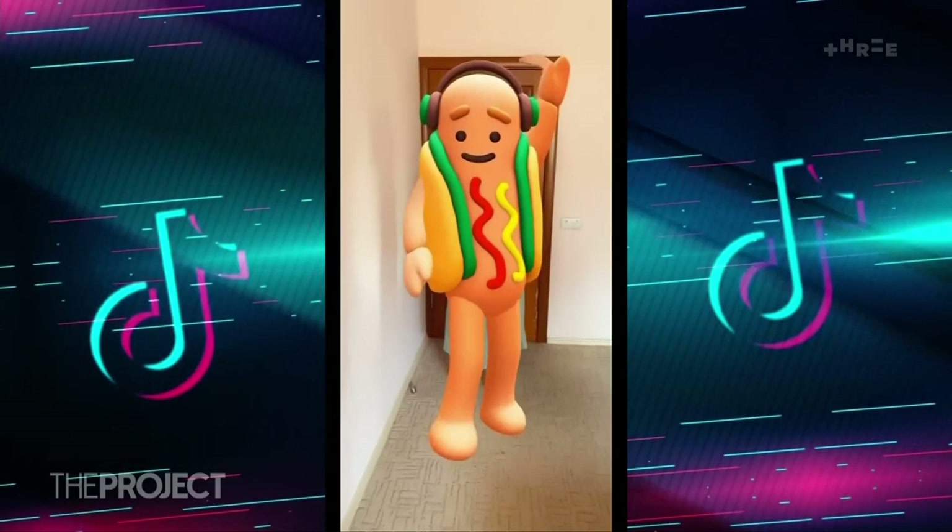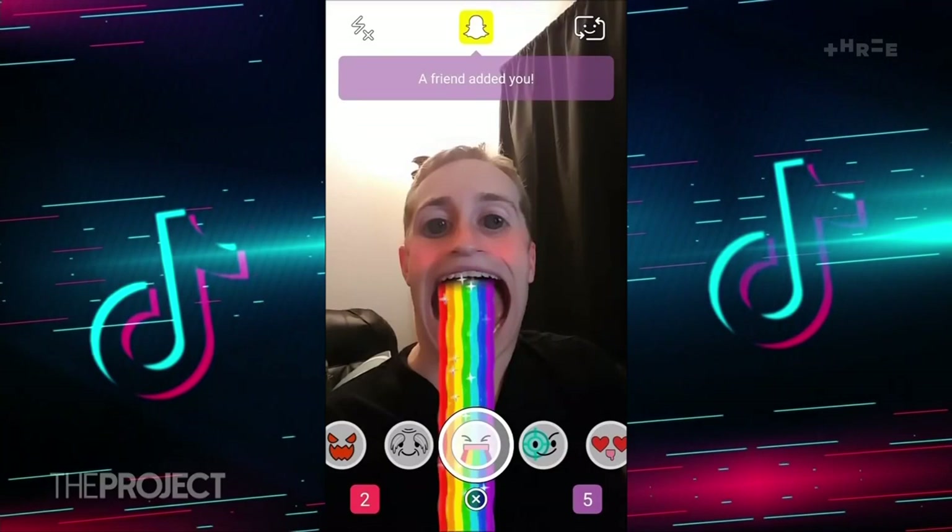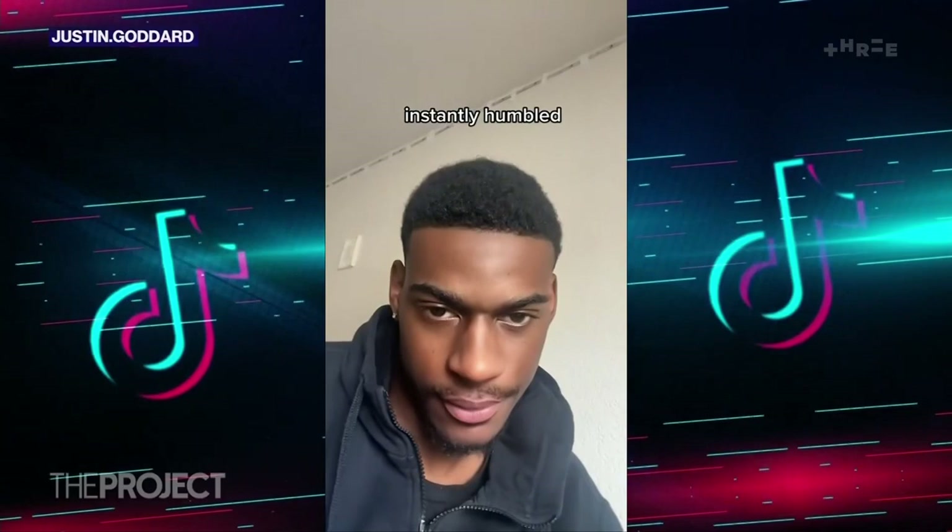It's a long way from those innocent times when filters gave us little dog ears or made us vomit up rainbows. So is this a bit of harmless fun or yet another way to bum us out about our natural beauty?